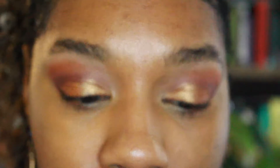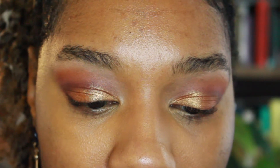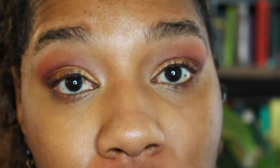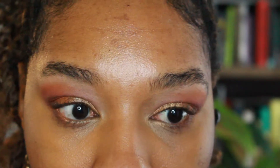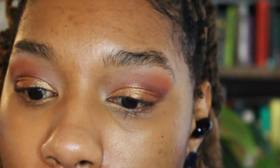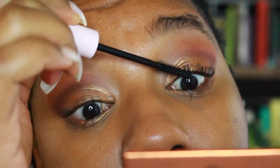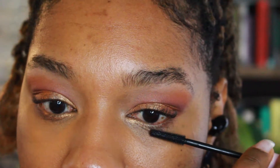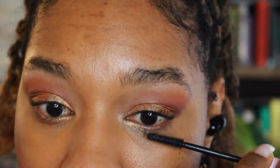I'm taking the shimmer shade from the topaz palette and putting that along the lower lash line, close to the waterline but not exactly in it. I'm taking that into the inner corner to really bring the light in there. Now I'm going to go in with some mascara to finish it up, touching the lower lashes to remind them that they exist.